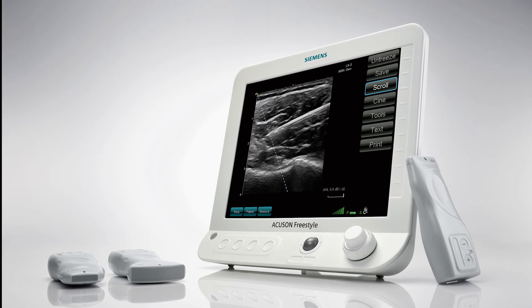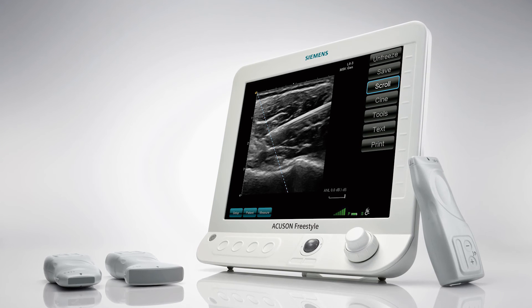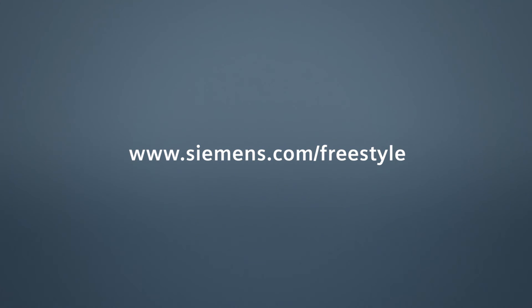Enhance clinical and operational efficiencies across your points of care with the AccuSan Freestyle ultrasound system. Explore the next evolution in Siemens innovations by visiting our website.